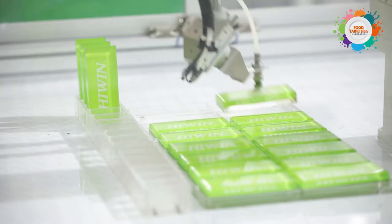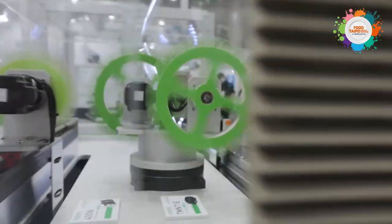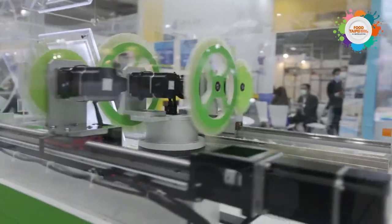The rotary table features high speed, high precision, multifunction, and environmental friendly. The products are well recognized in automation, semiconductor, electronics, medical, and high precision machining industries.